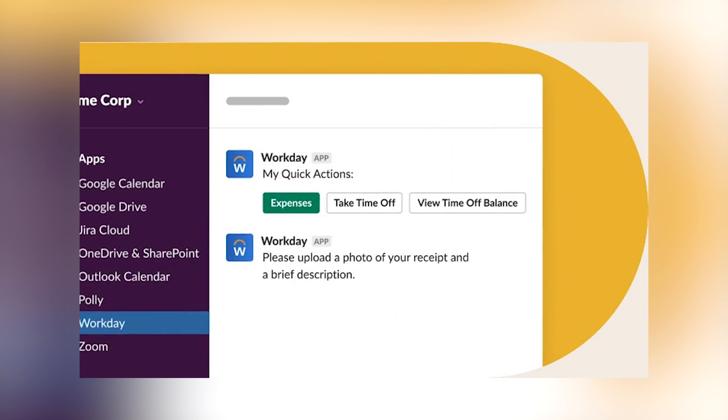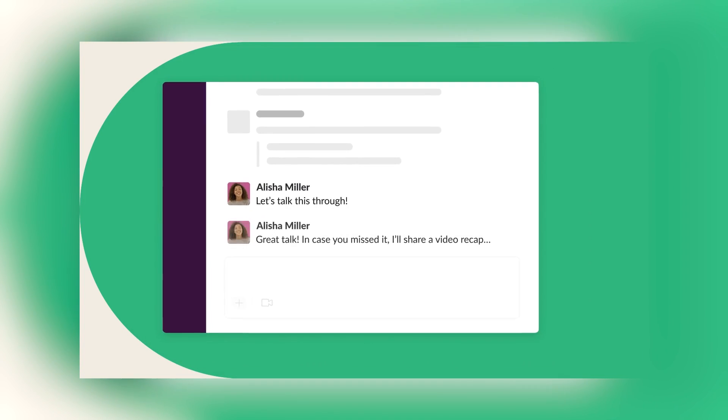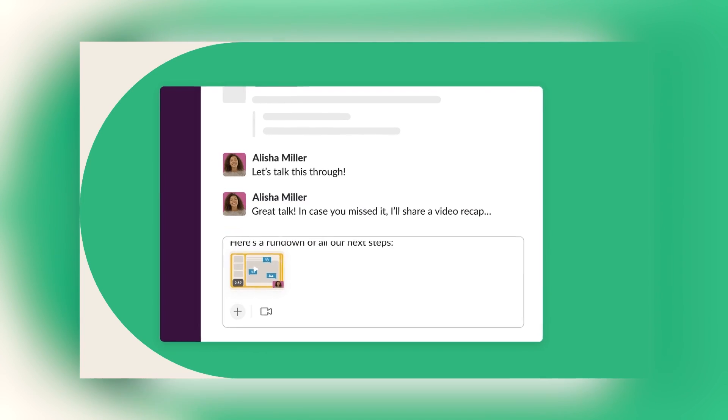It integrates with HubSpot, Google Calendar, and it also has a crazy amount of customizations and extra features like GIFs, voice messages, voice and video calls, notes, docs, files, automation, shortcuts, and much more. So this is definitely where you spend most of your time communicating with your team.